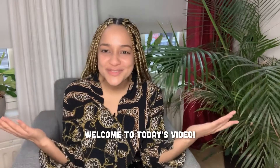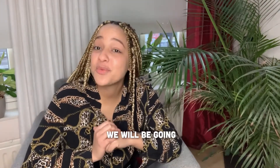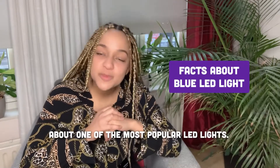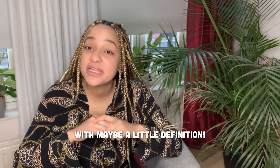Hey friends, welcome to today's video! My name is Bianca, and today we will be going through some very interesting facts about one of the most popular LED lights — it's the blue LED light. I think first we should get started with maybe a little definition.